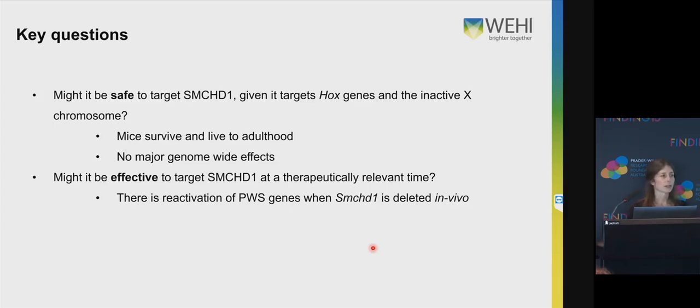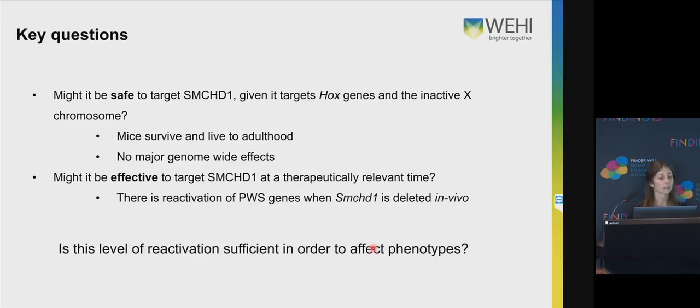Bringing this back to our key questions — might it be safe to target SMCHD1? The mice survive and live to adulthood when they've had SMCHD1 deleted in their brain, so that's a good indicator that it might be safe. And there are no major effects genome-wide, which is another tick in that column. Our second question: might it be effective to target SMCHD1? We see reactivation of Prader-Willi genes when SMCHD1 is deleted in vivo, but this reactivation is only partial. That begs the question: is this level of reactivation sufficient to affect phenotypes?